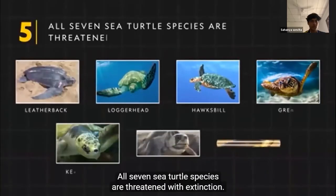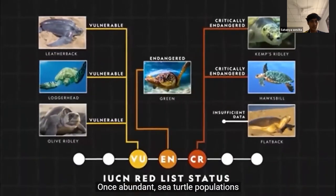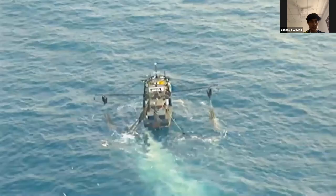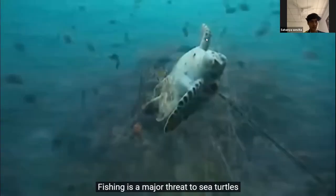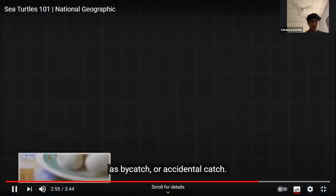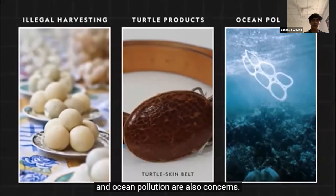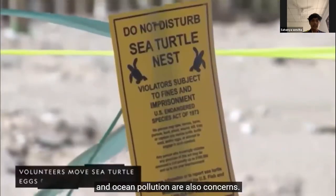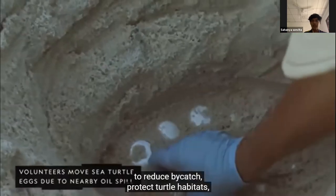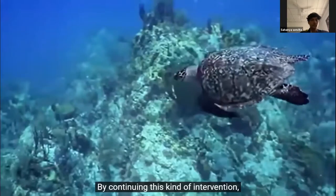All seven sea turtle species are threatened with extinction. Sea turtle populations have dramatically declined in the past two centuries. Fishing is a major threat, as they become caught in fishing nets as bycatch. Illegal harvesting of turtle eggs, trafficking in turtle products, and ocean pollution are also concerns. However, policies have been enacted to reduce bycatch, protect turtle habitats, and prohibit the killing of sea turtles and their eggs.